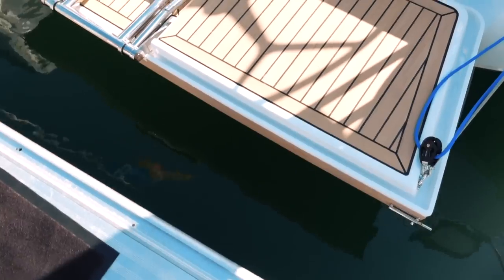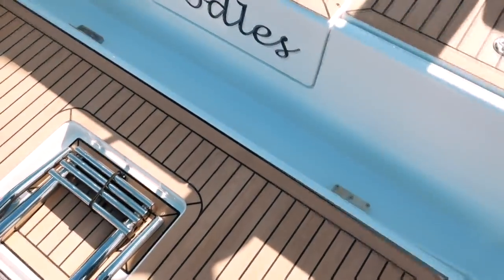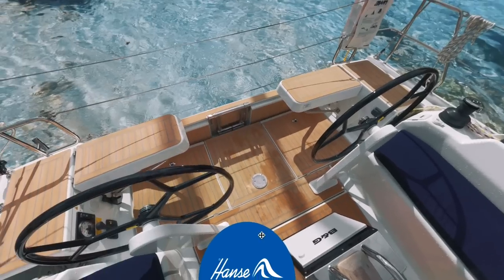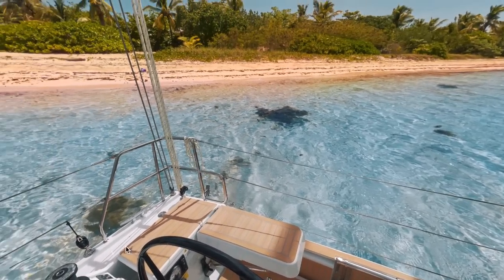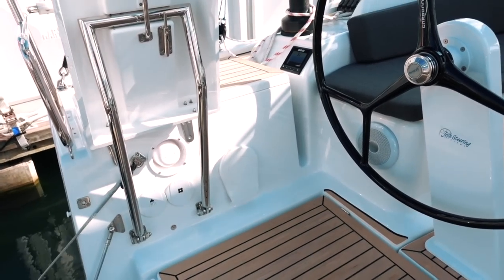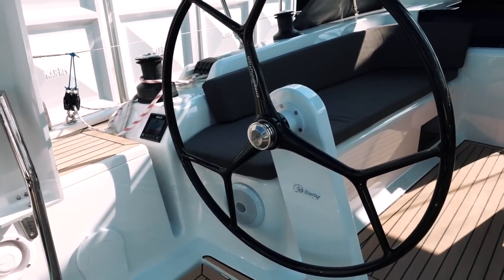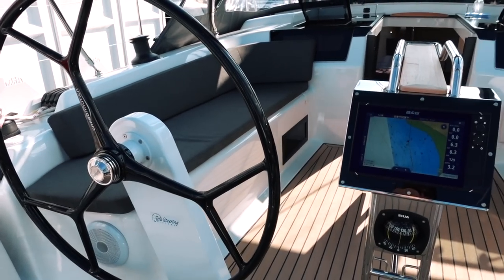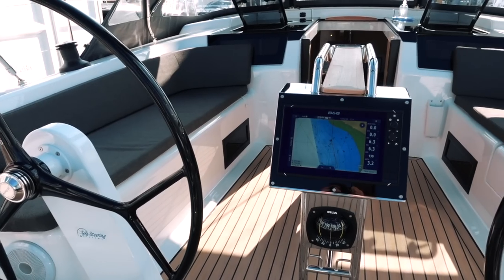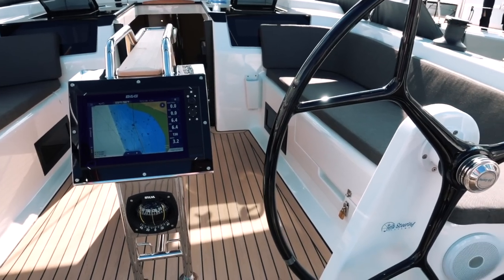Let's take a look on board the Hansa 418. First of all, the swimming platform — super handy when you're in the Caribbean or the Mediterranean, anywhere you might want to go for a swim off the back of the boat. Along with that wide open transom, you've also got these twin helms mounted on slim pedestals. I'm not sure if they're carbon or just black, but either way, this boat is clearly performance-orientated. It's got that kind of racy vibe.